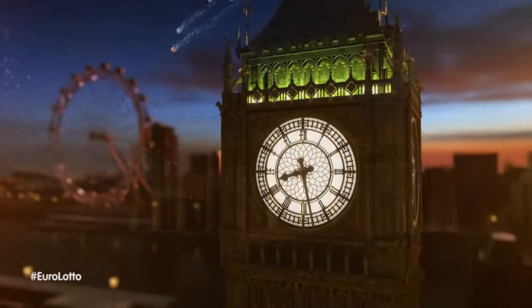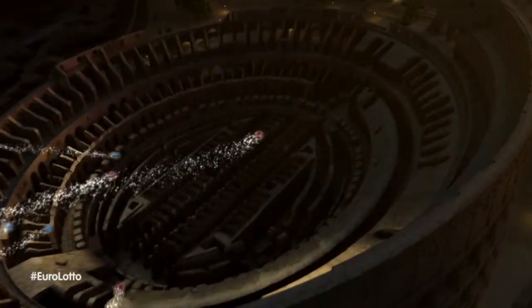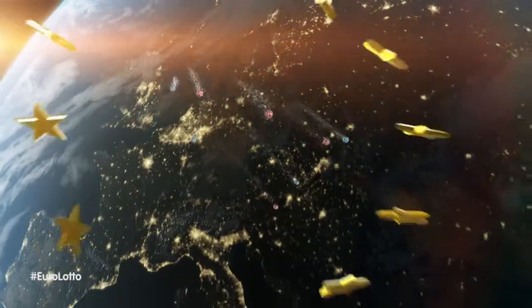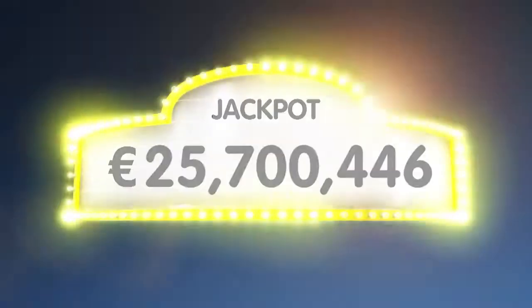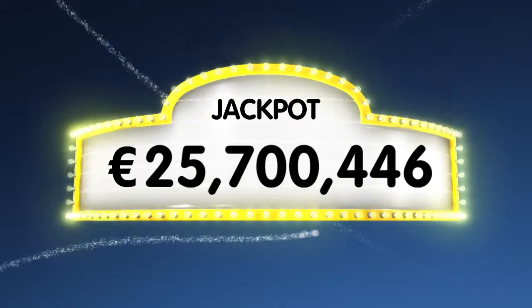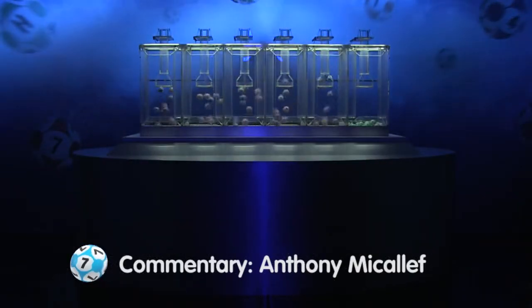Hi and welcome to EuroLotto for our draw on this Thursday evening. I hope your week is going well so far and that we can make it even better with a jackpot win tonight. As always, we'll draw five numbers and two letters. If you get the whole combination right, you will win the jackpot which is at over 25.7 million euro. Let's get rolling and see if you're today's big winner.